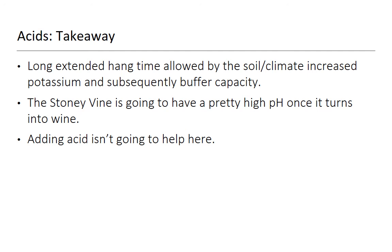The Stony Vine is going to have a pretty high pH once it turns into wine. Even if you add acid with that much potassium, you could shovel acid in for days and the pH won't move — all it'll do is make the wine more and more sour. So you sort of have to live in this risky world of a really high pH environment, which is very tricky.